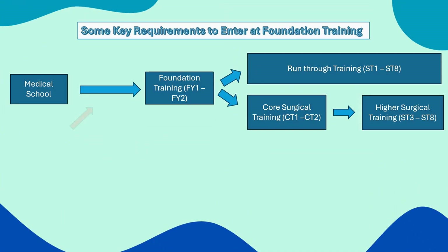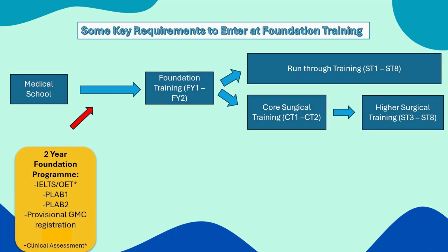Now let's cover key requirements for entering the training system at each level. If you've just completed medical school and haven't completed an acceptable house job, you could qualify for the two-year foundation program. You would need IELTS, provisional GMC registration, and the clinical assessment exam. Note that not everyone will need to take the IELTS — there are other ways to prove English proficiency — and not everyone will need the clinical assessment exam; it's determined during the eligibility selection process when you apply for your foundation program.